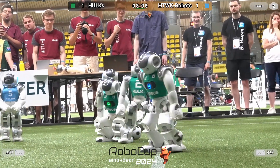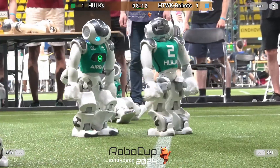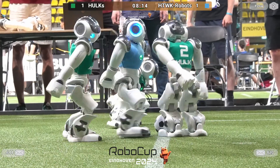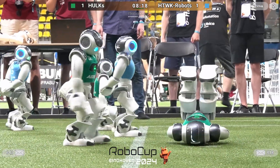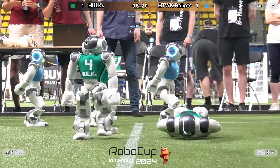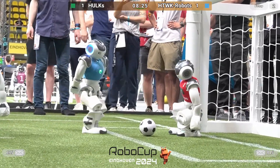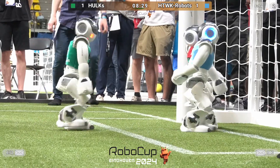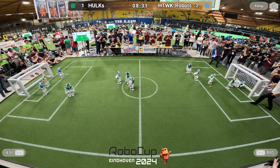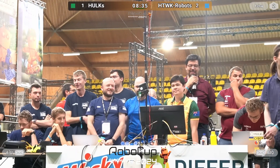Number 7 is still not done yet. He still has to work hard to get that ball out of the area. Number 2 with a very strong play. Number 7 scores. Two against one for HTWK. It's a very exciting match.